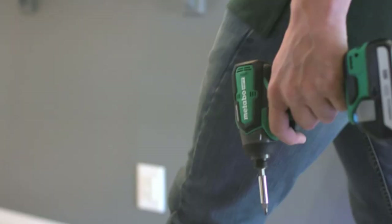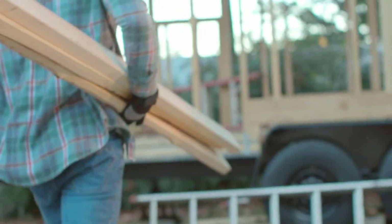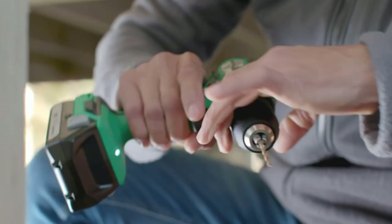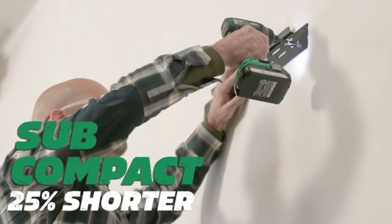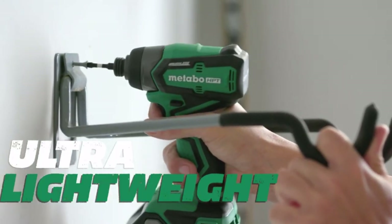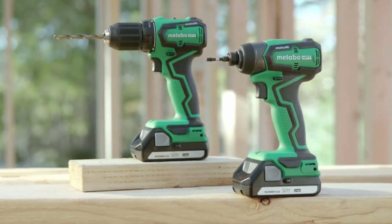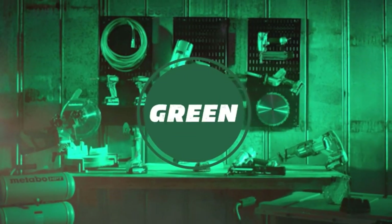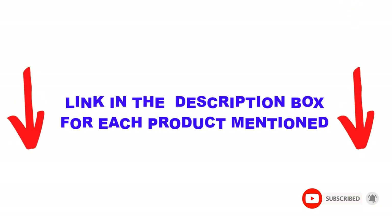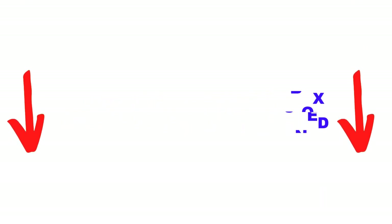Are you looking for the best right angle drills in your budget? In today's video, we break down the top 5 best right angle drills available on the market. I made this list based on my personal opinion and tried to list them based on their price, quality, durability, and more. You can check out the description below and make sure you subscribe for more videos. Let's get started.